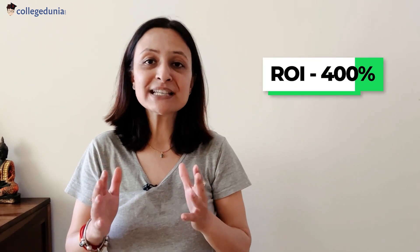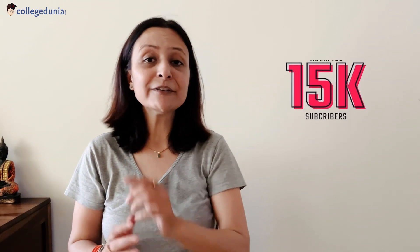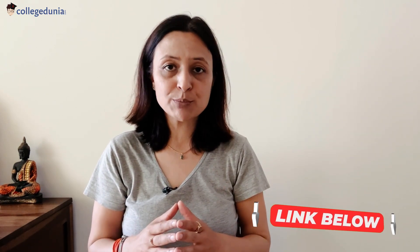I will also be covering a university whose ROI has been 400%. So make sure that you are sticking till the end and subscribe to our channel if you haven't already. We need to hit the 15k mark ASAP and you need to help. If you haven't seen the first part of the video, you will find the link to it in our description box or it will pop up on the top right corner. If you also have a study abroad dream, check out the first link in our description box.